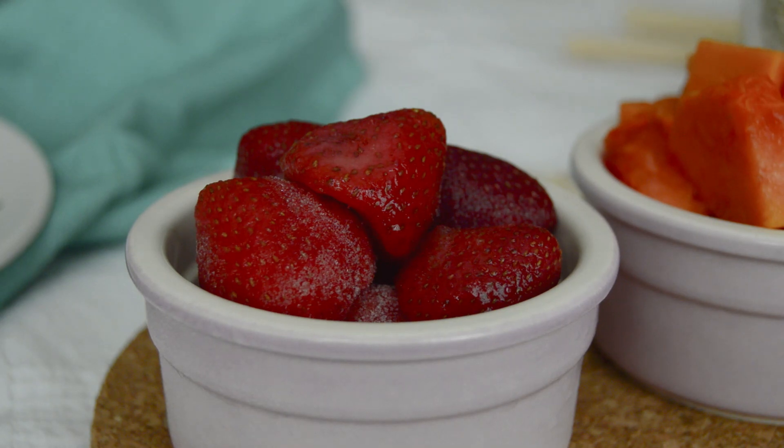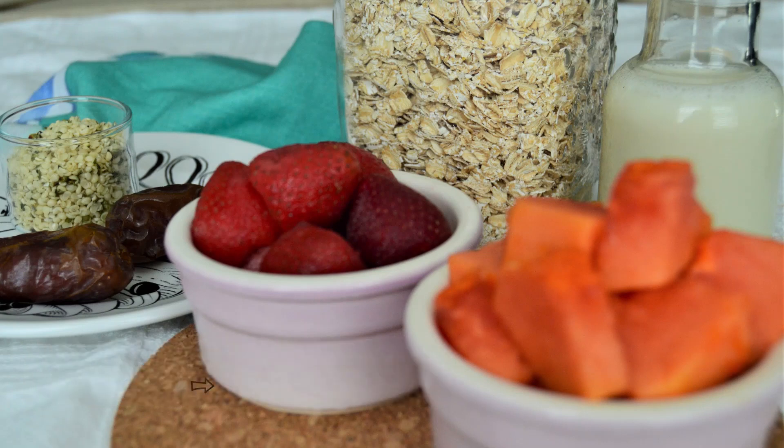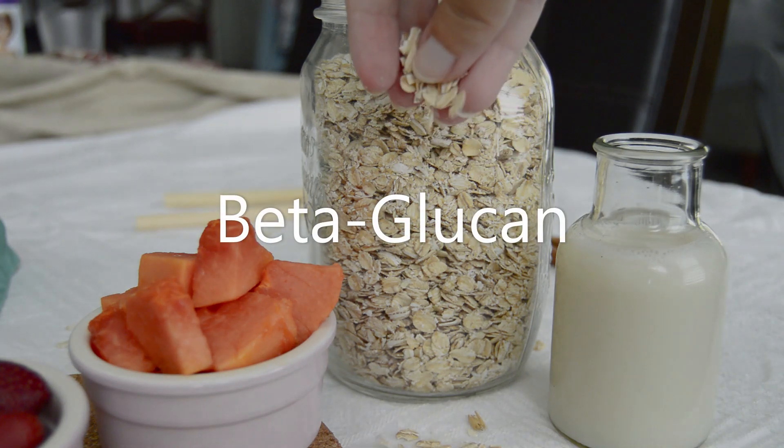The hemp seeds in this recipe will add a healthy fat and protein boost to the smoothie. And the oats — well, oats in my opinion are the best whole grain out there. It's so much more than just oatmeal, but I'll leave that for another video. For this recipe, let's stick to some highlights.